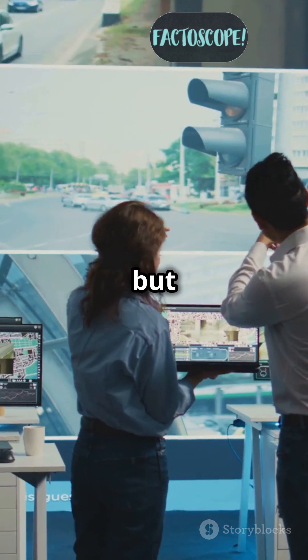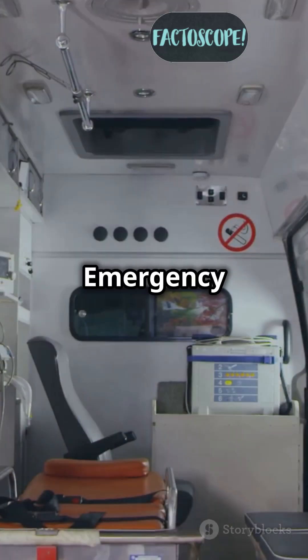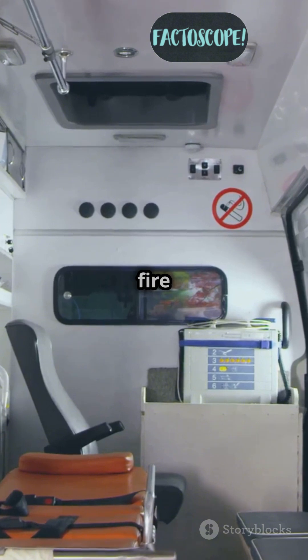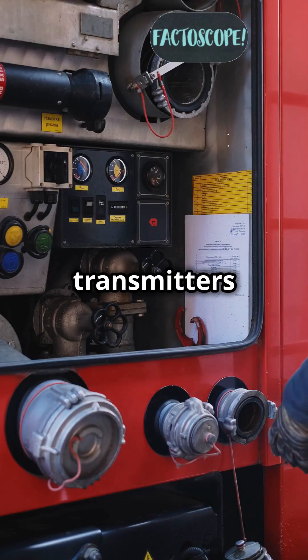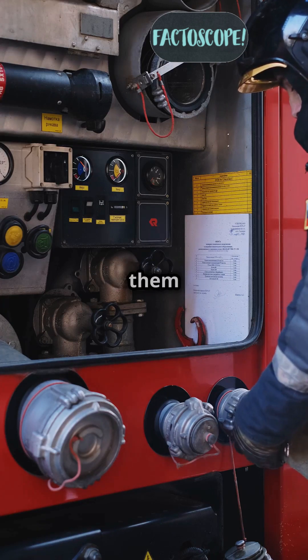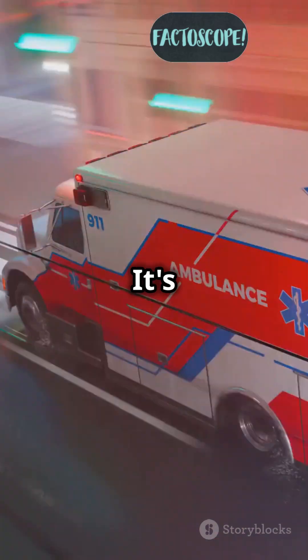It's a fancy term, but the idea is simple. Emergency vehicles like ambulances and fire trucks are equipped with special transmitters. These transmitters send a signal to traffic lights telling them to turn green — it's like having a magic wand to clear the way.